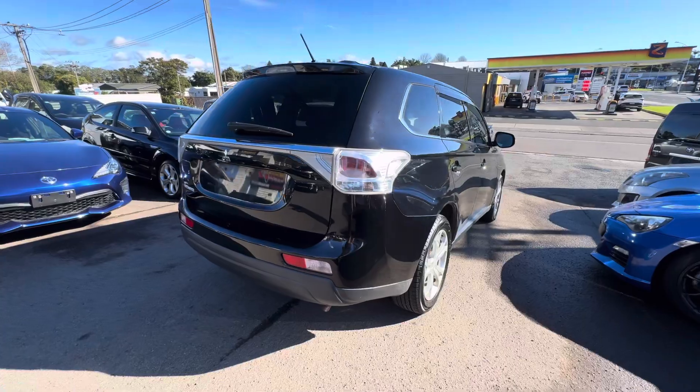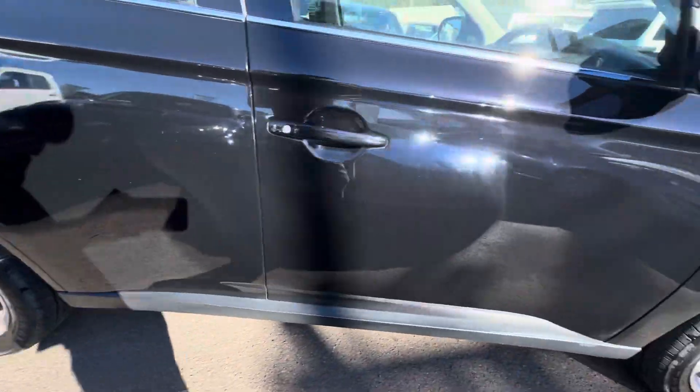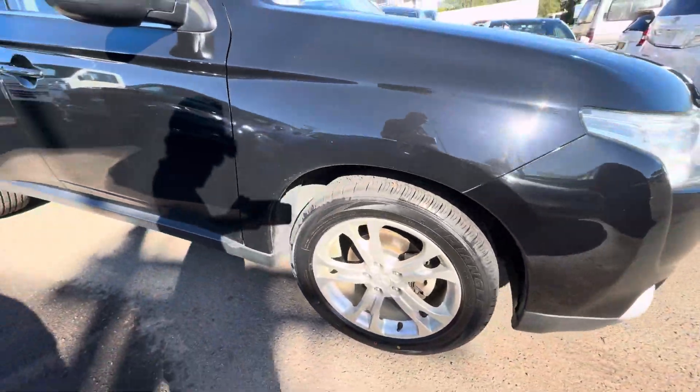Nice vehicle — really nice to drive. This one comes on brand new tires because we had to fit some to it, as it had snow tires on it when it came in from Japan.